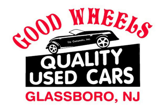Call us today at 881-3557 to set up a time to look at this vehicle. Visit us on our website.